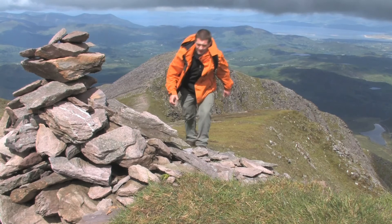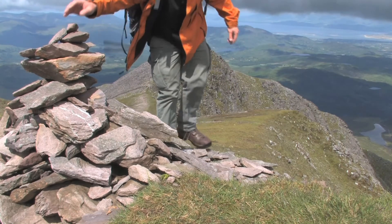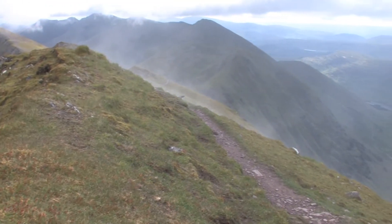Now that I have reached the summit of Cahar, I have gained most of the altitude I will be climbing today and the hardest of the work is over with. I am now on the summit of Cahar, which is the third highest peak in Ireland at an altitude of 1001 meters.